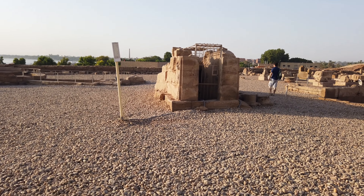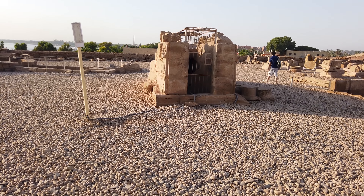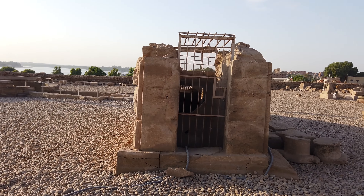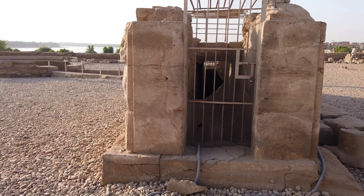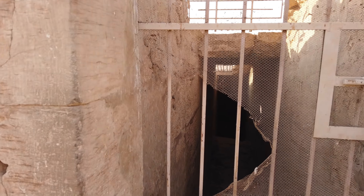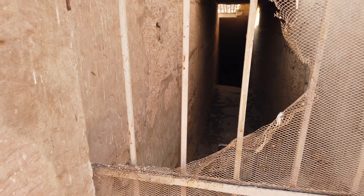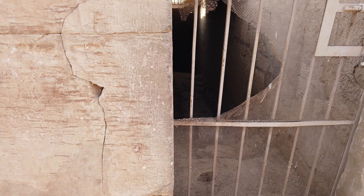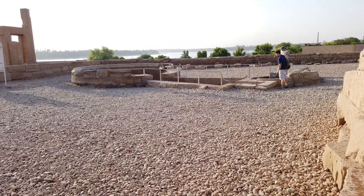What we have here is a place of initiation — it's a place to overcome your fear. This is where the initiate walks in, then you go down the flight of stairs, and then around this way.